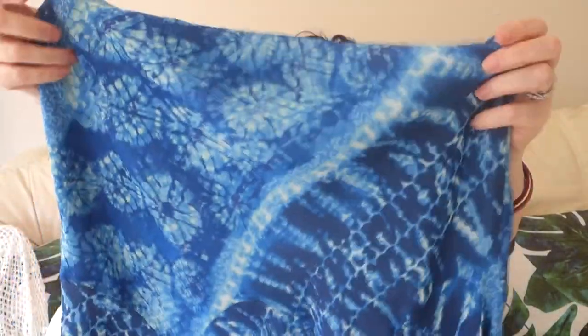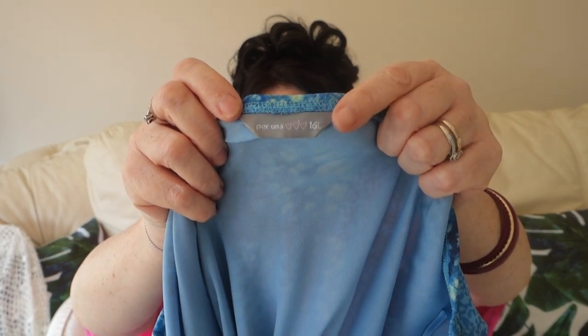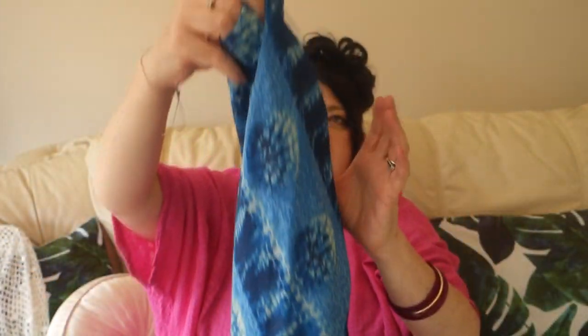My next item is this lovely skirt. It's like a tie-dye pattern and the bottom is fluted — I do love fluted hemlines. I always like skirts and dresses to have unusual hemlines, like handkerchief or asymmetrical, not just straight. I picked this up in a size 16 — it's Per Una, which is Marks and Spencer — and it was two pounds.